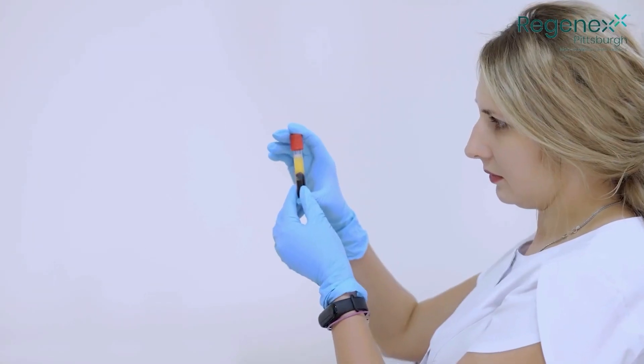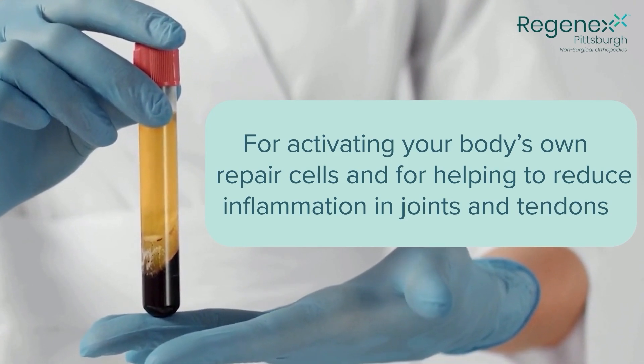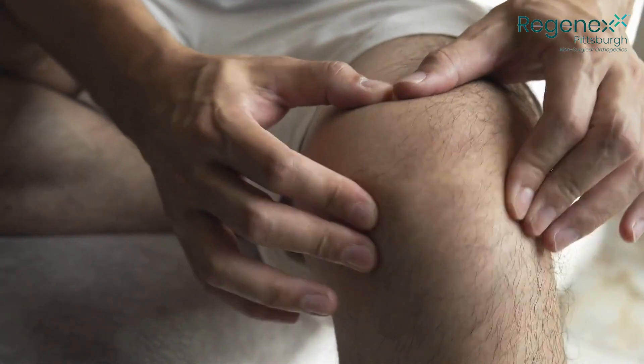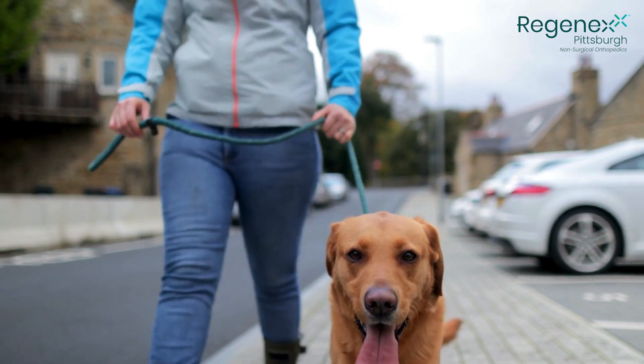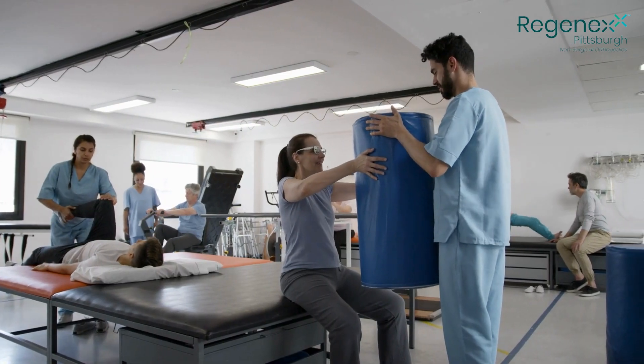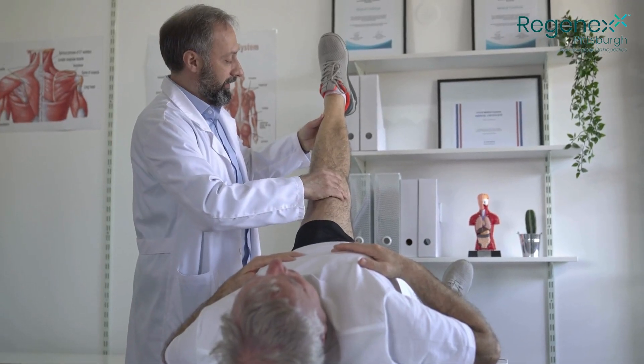In conclusion, PRP injections offer a natural treatment option for activating your body's own repair cells and reducing inflammation in joints and tendons. Recovery after these treatments is usually relatively quick — there may be some initial soreness, but getting back to walking activity happens quickly, and recovery generally occurs within the first few weeks to months. Additional treatments like post-procedure physical therapy and range of motion exercises can help patients gain function and pain relief more quickly. Feel free to subscribe or comment below to learn more about these procedures and find out how Regenex Pittsburgh can help with your pain needs.